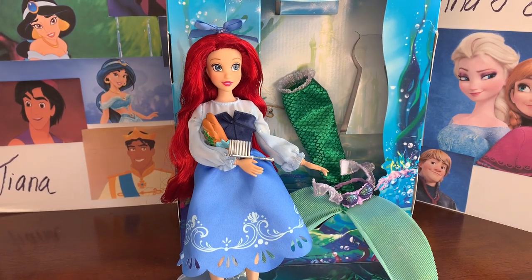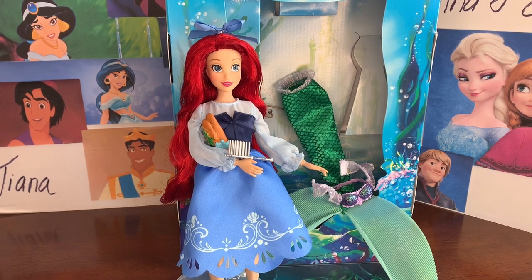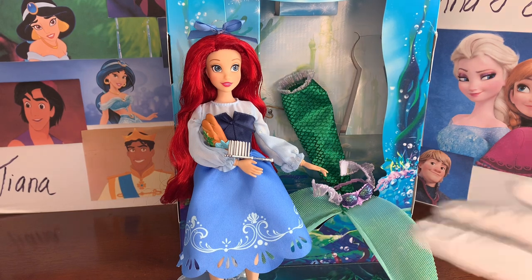I think that's all the details of this beautiful Ariel classic doll I needed to show you. I hope you enjoyed — let me know if you're going to buy her and what you think. If you haven't subscribed yet, please do so now so you can keep up with all of these beautiful doll reviews. See you guys next time, bye!